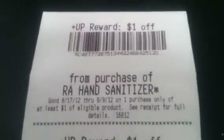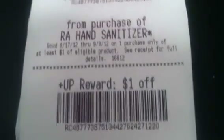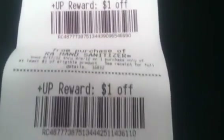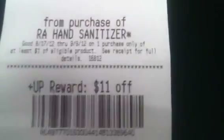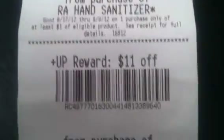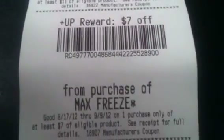Here are the plus-ups that I got back. I got the four $1 plus-ups for the Rite Aid hand sanitizer. I got the $11 plus up for the Restless Leg Cream. And then I got the $7 for the Max Freeze.